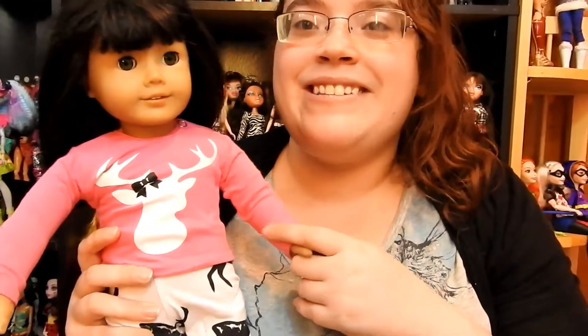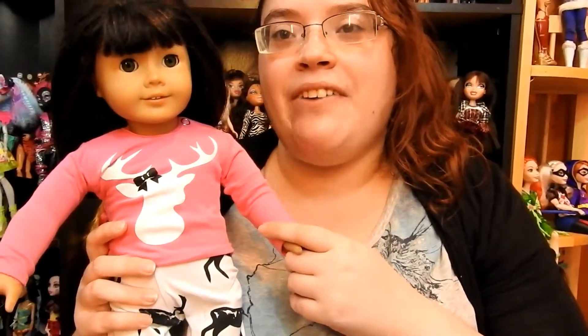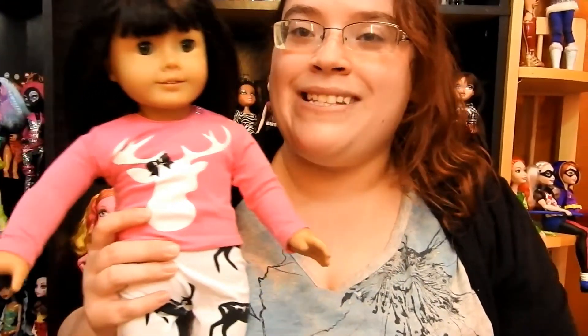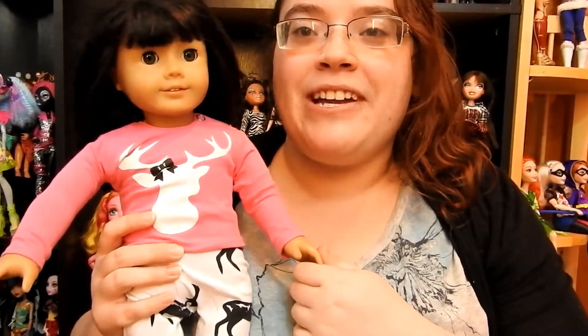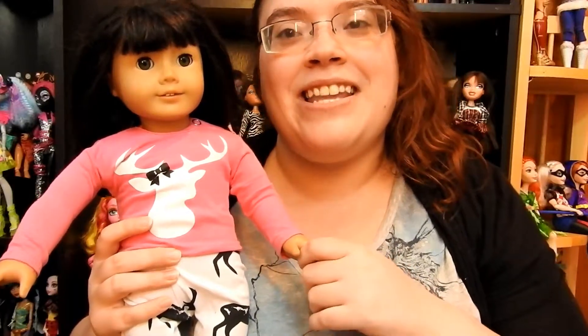I'm super excited to add her to my collection. If you guys have any name suggestions for her, please let me know. Don't forget to hit the little bell so you're notified every time I make a video, and please don't forget to subscribe. Thank you guys so much for watching. Bye!